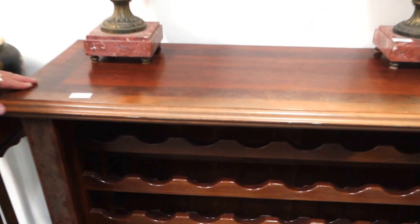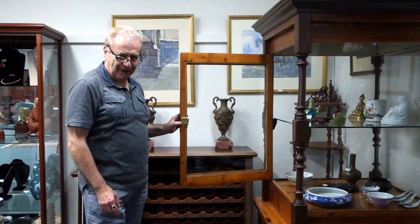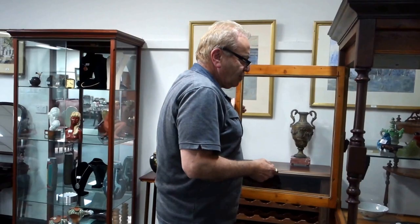Along here we've always got some really good oriental items. Look at the quality of that — that's a very nice antique one, 19th century, and even the border is an old one, Qing dynasty. We need to speed things up — have a look at that and let's keep moving.